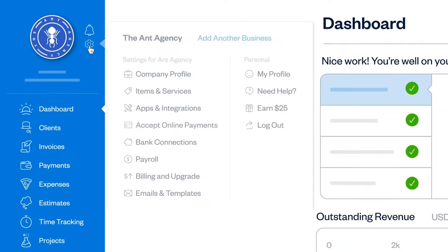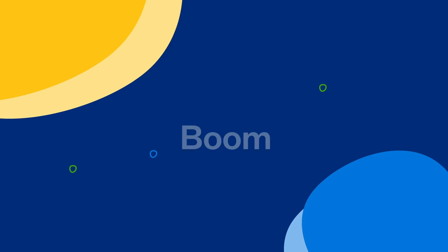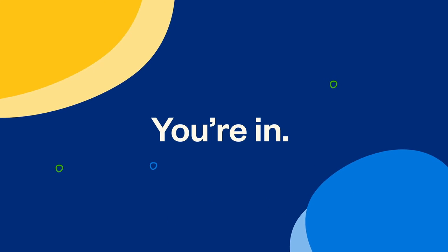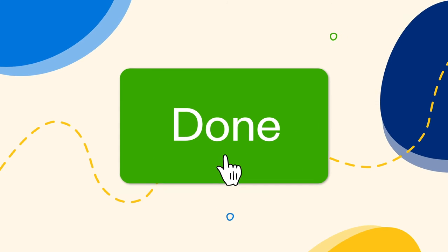To get started, enable it on your dashboard, follow the quick steps on screen, and boom — you're in. Now you can accept online payments on your next invoice and your clients can pay without ever leaving the page.